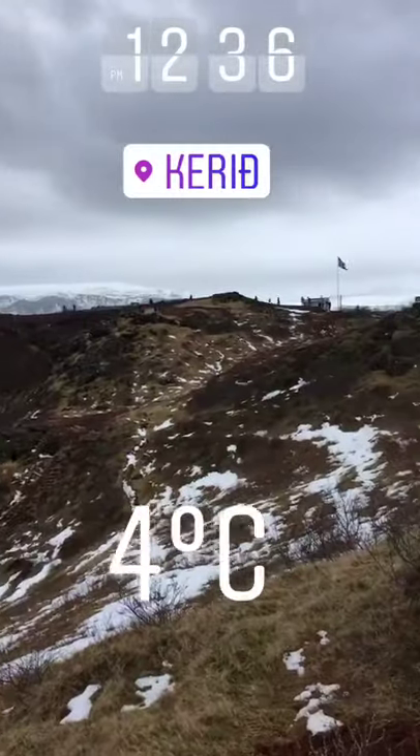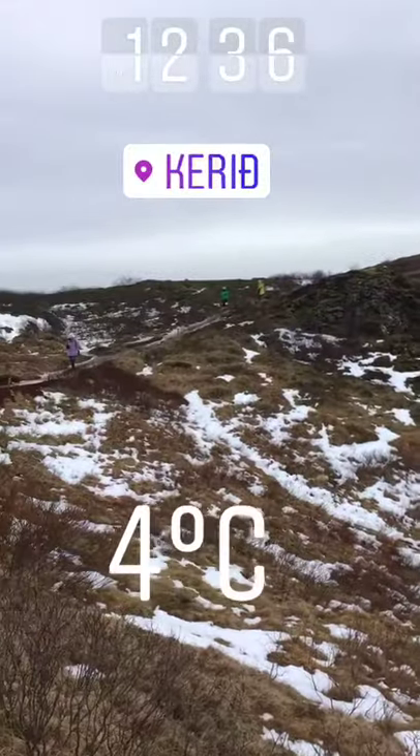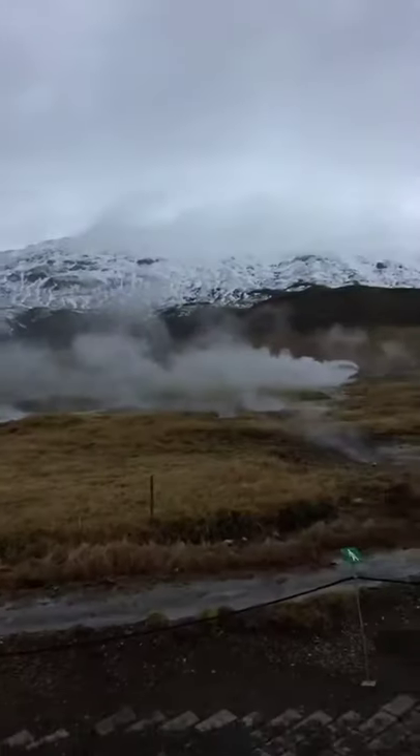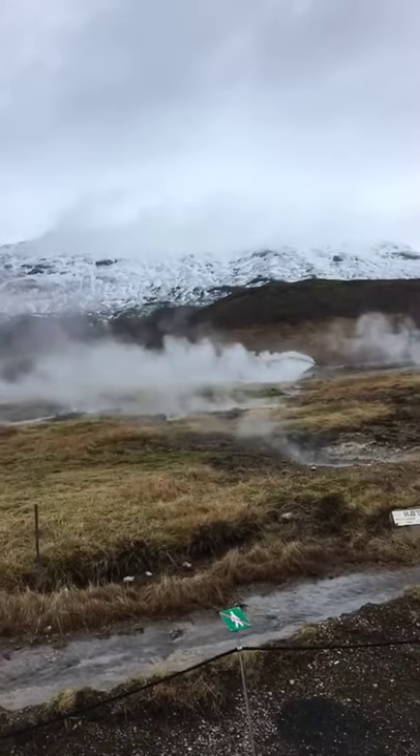The crater is 3,000 years old. Going up to the geyser, you can see how active the field is. They say it's actually a low geothermal area now — but if this is low, you can only imagine what high is.